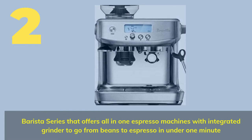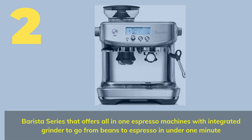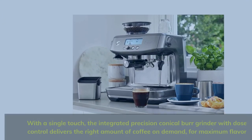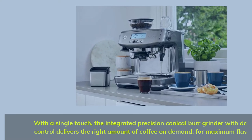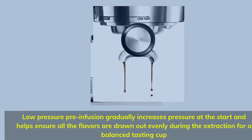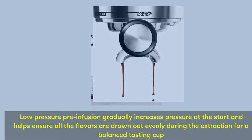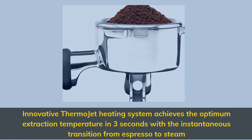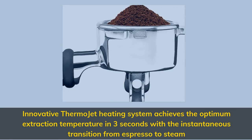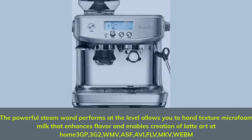Number 2 is part of the Barista Series, offering an all-in-one espresso machine with integrated grinder to go from beans to espresso in under one minute. With a single touch, the integrated precision conical burr grinder with dose control delivers the right amount of coffee on demand for maximum flavor. Low-pressure pre-infusion gradually increases pressure at the start, helping ensure all flavors are drawn out evenly during extraction for a balanced tasting cup. The innovative ThermoJet heating system achieves optimum extraction temperature in three seconds, with instantaneous transition from espresso to steam. The powerful steam wand allows you to hand-texture micro-foam milk that enhances flavor and enables creation of latte art at home.